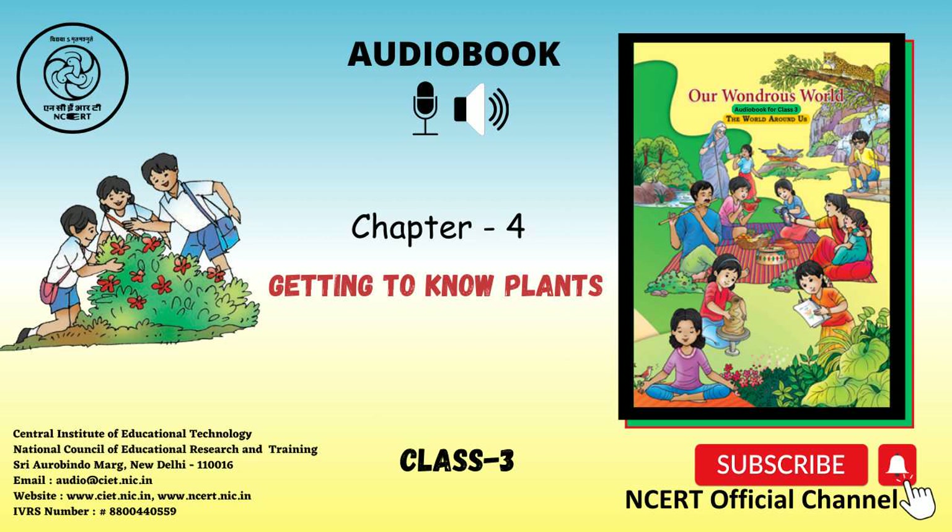Page 50. Do you know? The pulses or dal we eat — toor (pigeon peas), masoor (red lentils), moong (green gram), and urad (black gram) — are all seeds of shrubs. The pictures of toor, masoor, moong and urad are given here.